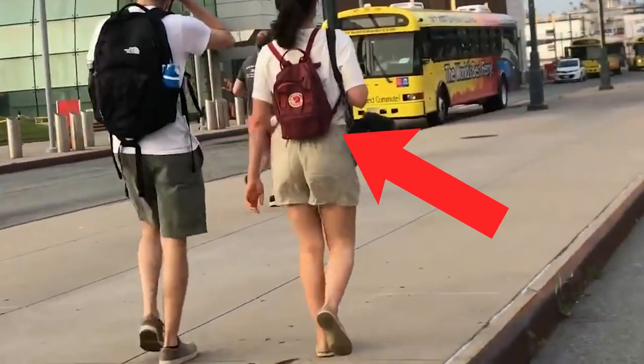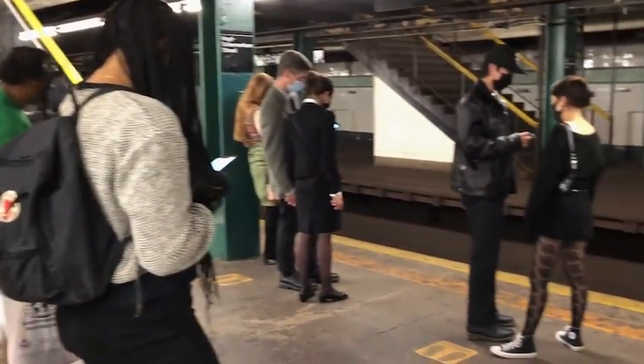All right guys, I know I'm really late to this one, but we've got to talk about the Kanken bags by Fjällräven. These bags are everywhere. If I'm on my commute, there's a 100% guarantee that I'm going to see at least one of these bags. They're really popular.